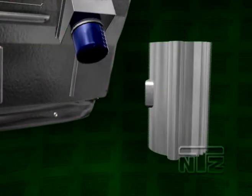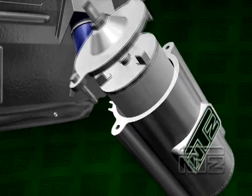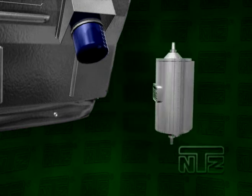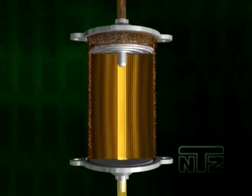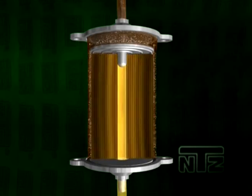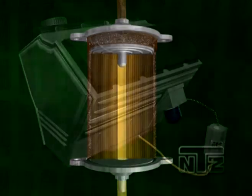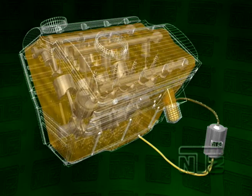Using the NTZ system in bypass configuration cleans the system to the sub-micron level, filtering 10% of the fluid at a time. The patented NTZ compression technology seals off all possible leak paths, protecting from pressure spikes and dirt explosions. This allows the depth filtration media to trap even the tiniest particles. Only by using this system can the ultimate system cleanliness be achieved.